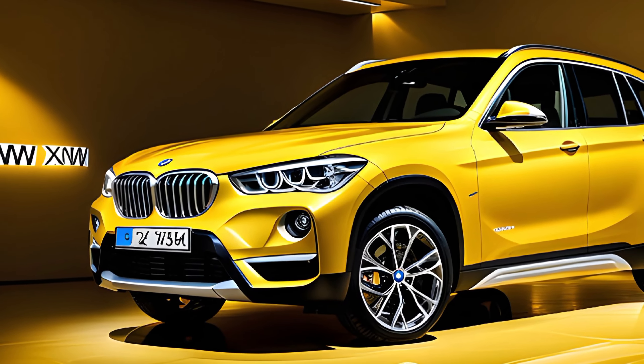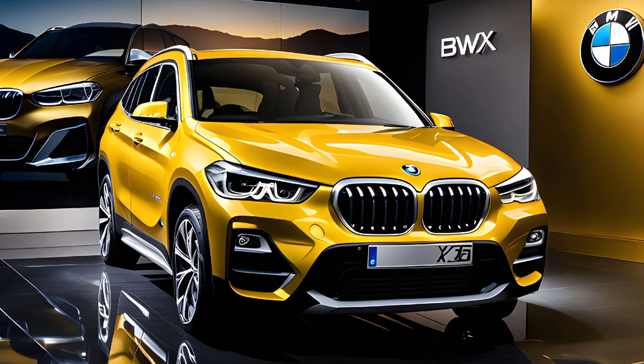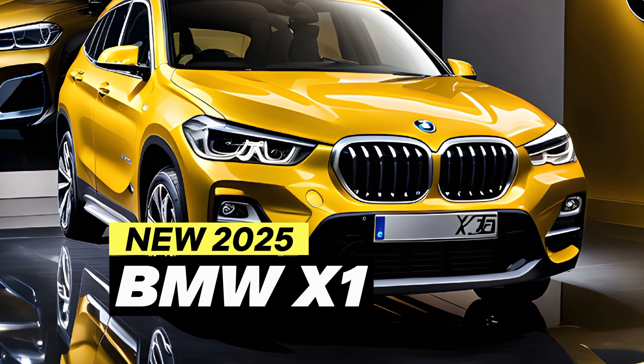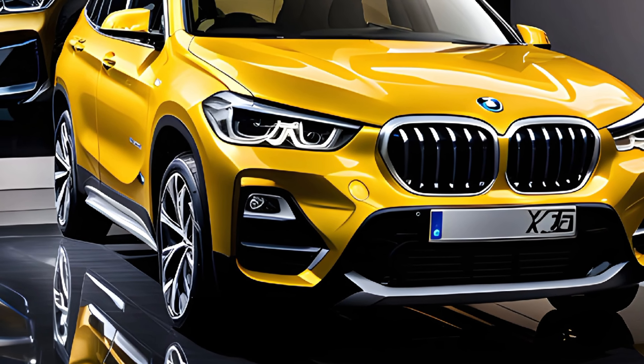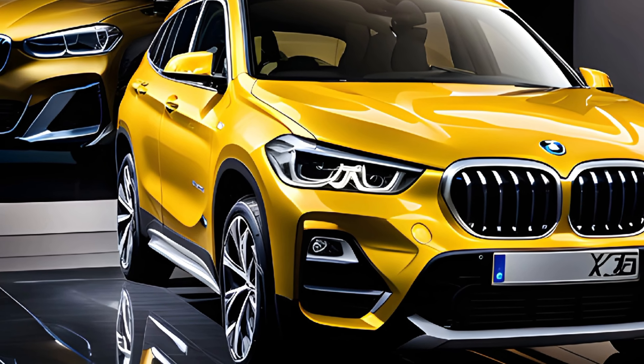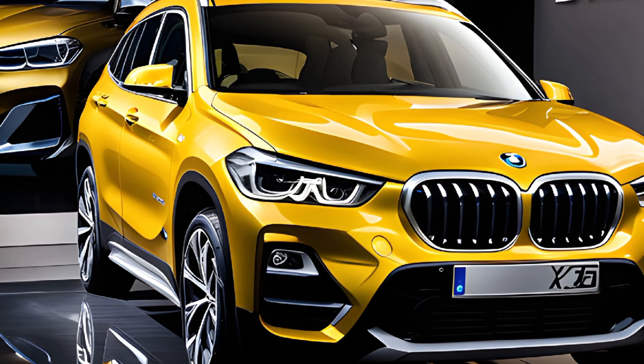Hey everyone, welcome back to my channel. Today we're taking a look at the all-new 2025 BMW X1. This subcompact luxury SUV has been redesigned for the new model year and it's packed with exciting new features.